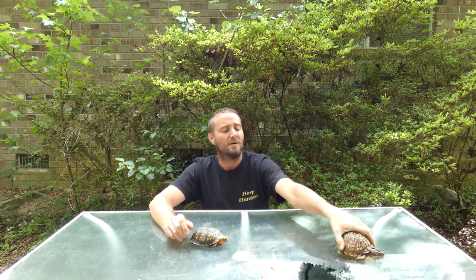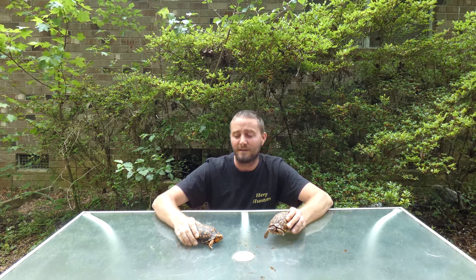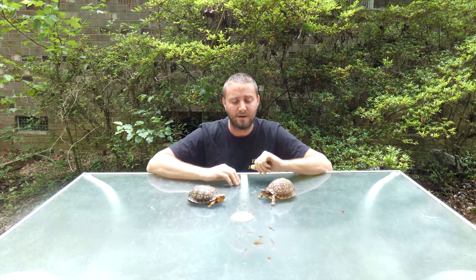I wanted to show the differences between individual box turtles — it's hard to find two that look the same. Every box turtle has a different pattern on the shell, like a fingerprint. Once you've had them a long time you get used to recognizing their own individual patterns. These guys have been here a while and are active breeders, so they're not as shy as most.